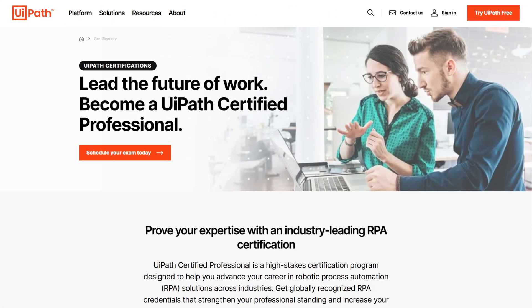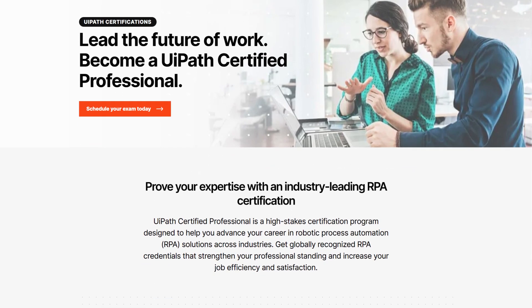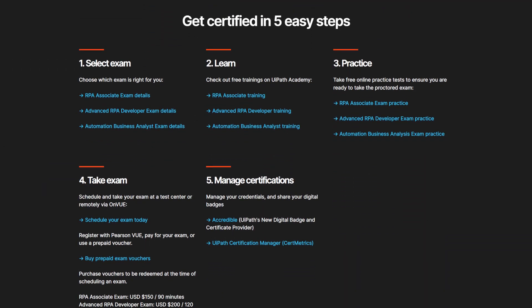Meet UiPath Certified Professional. Our program is designed to validate your RPA experience and help you stand out. With this program, you can get RPA certified in five easy steps.